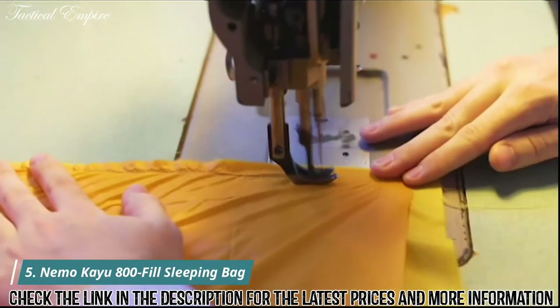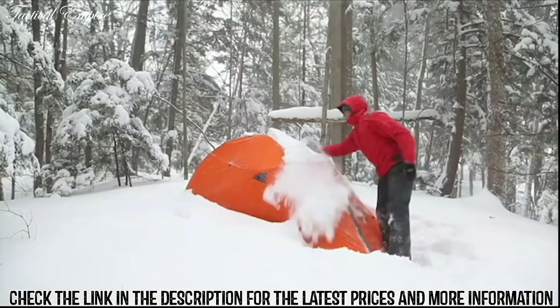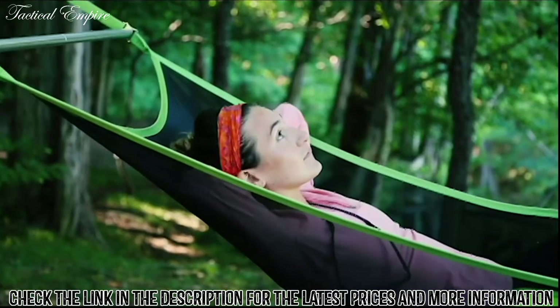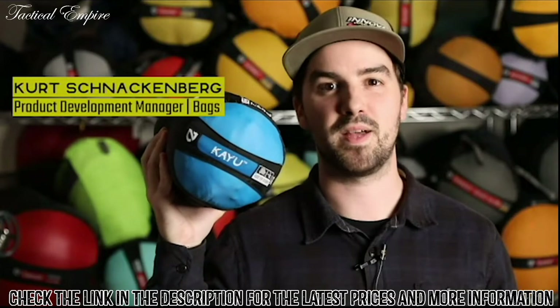At Nemo, we never bring anything to market that doesn't create a better adventure experience. Everything we make is designed to keep you warmer, dryer, and more comfortable than what's already out there. This is Caillou and Aya, our most technical ultralight sleeping bag series.